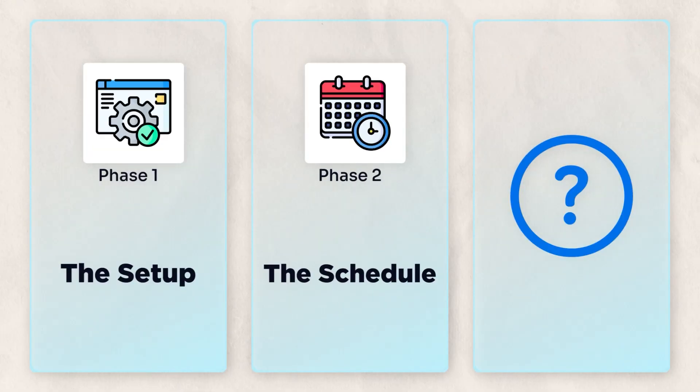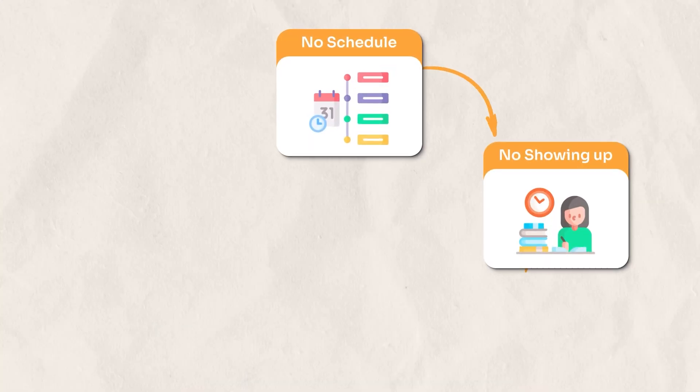Phase 2 – The Schedule. Once I have the right materials, the next step is the schedule. If you don't have a schedule, you won't show up every day, you won't make progress, and you won't pass the FE exam.